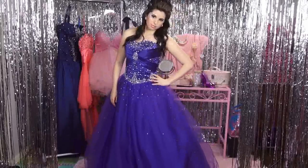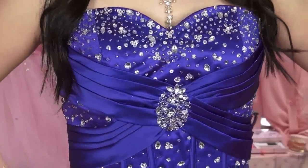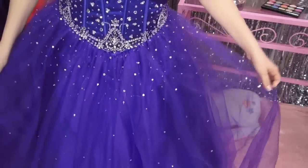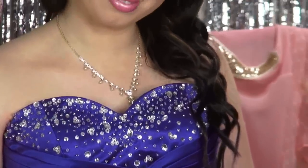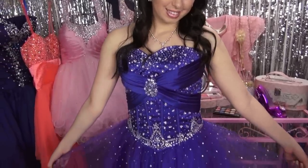Talkaboutprom.com custom made this beautiful corset ball gown prom dress just for me, and it's all custom from the size to the color. All of these gorgeous rhinestones are hand beaded, and the quality of this dress is amazing. I've listed a coupon code below to get you 10% off any dress of your choice, and I've also listed a link to a page on talkaboutprom.com's website displaying all the dresses you can choose from if you are the winning Glitter Critter of this giveaway.